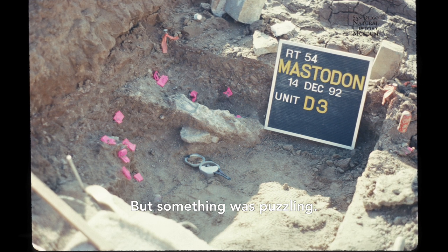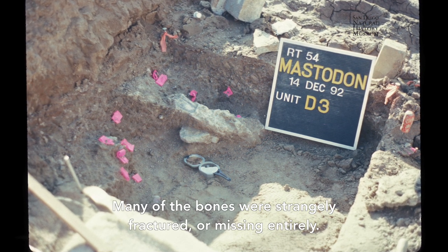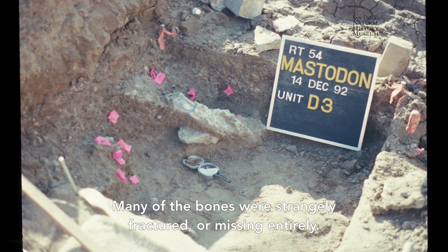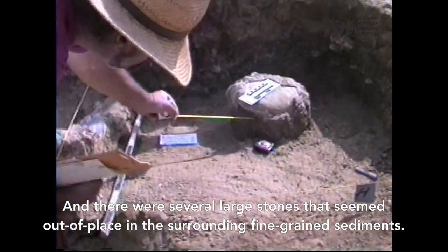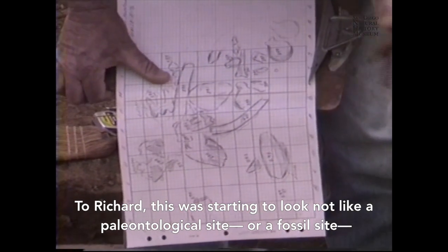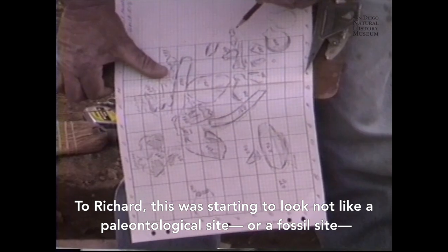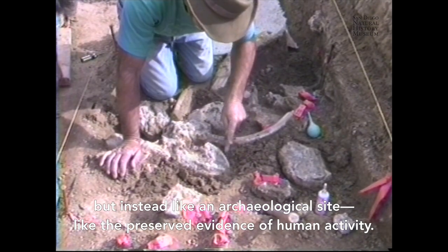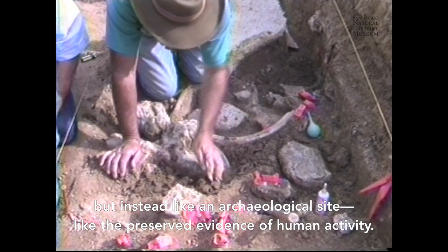But something was puzzling. Many of the bones were strangely fractured, or missing entirely. And there were several large stones that seemed out of place in the surrounding fine-grained sediments. To Richard, this was starting to look not like a paleontological site or a fossil site, but instead like an archaeological site — like the preserved evidence of human activity.